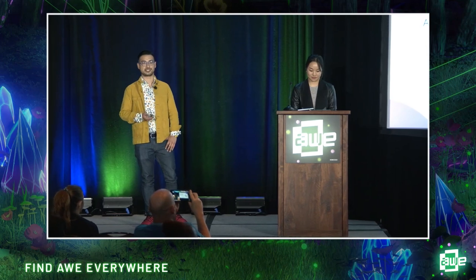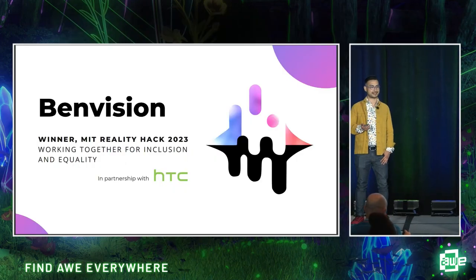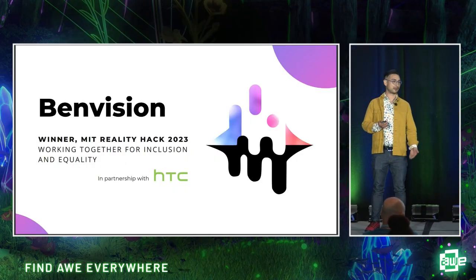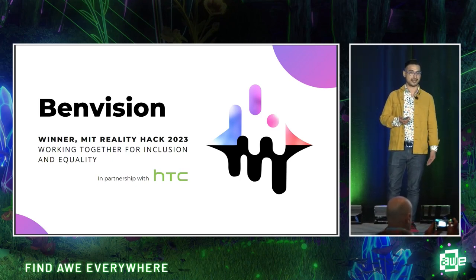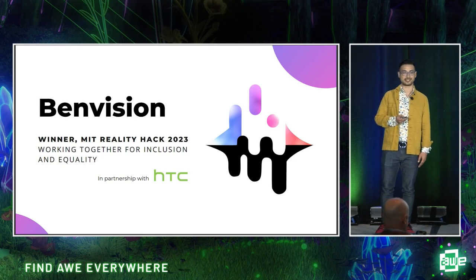Ben Vision is a project forged in the flames of the MIT Reality Hack, where we won the accessibility track, working together for inclusivity and equality, and we recently formed a partnership with HTC.